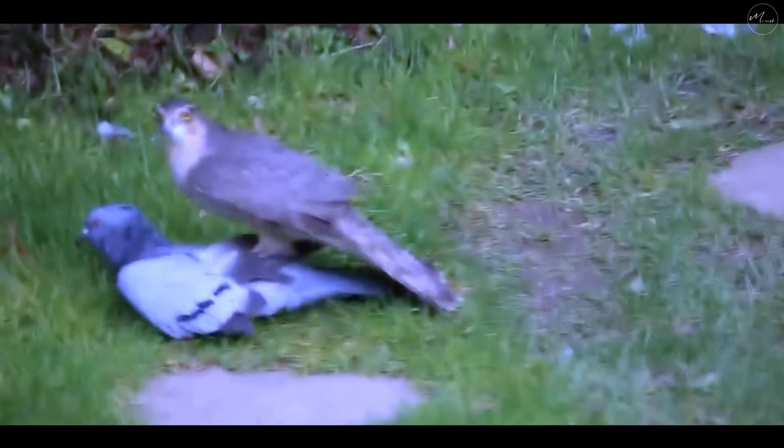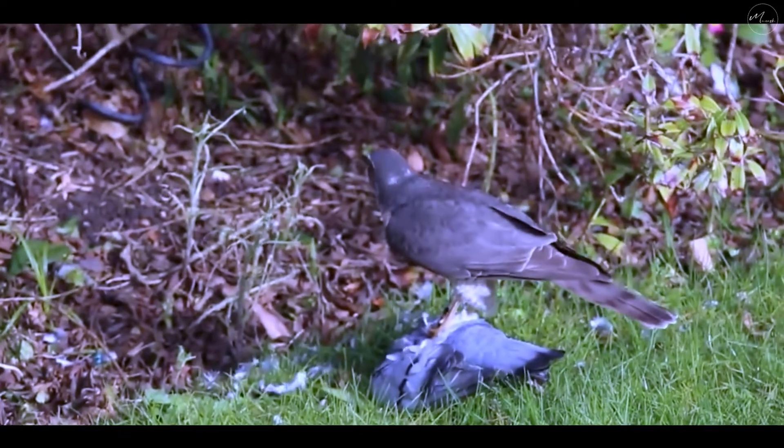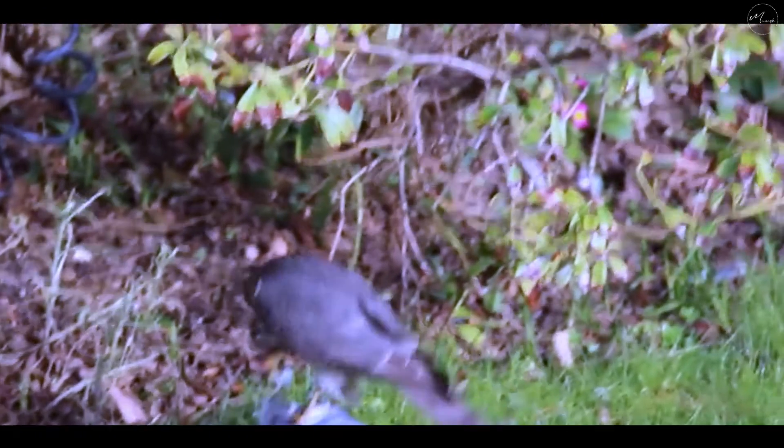Finally, this sparrowhawk lands on this pigeon and slowly begins to dismember it. The pigeon cannot defend itself and its destiny is fulfilled.